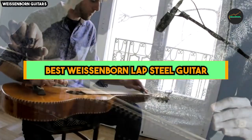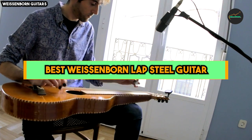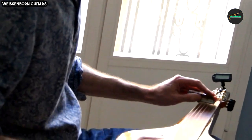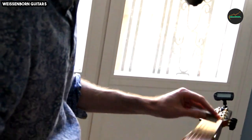The Weissenborn Lap Steel Guitar is renowned for its distinct and innovative design. Featuring a hollow neck and deep body shape, this design contributes to its exceptional resonance and sustain, creating a captivating and unique tone that sets it apart from other acoustic guitars. So let's get started with our top 5 list.